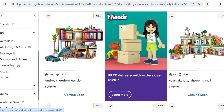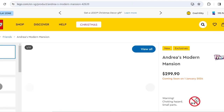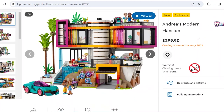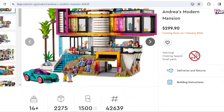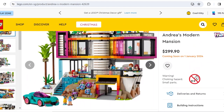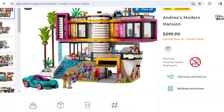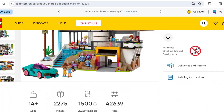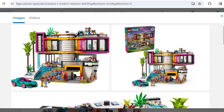First up, we've got one of the best LEGO Friends sets ever released — probably the best one — and LEGO Friends just keeps getting better. Here's the Modern Mansion. It's Andrea's Modern Mansion, so she's probably a pop star by now. We also see later in the wave that Layla is the new pop star, which is pretty cool. It's $300 Singapore dollars and 2,275 pieces.